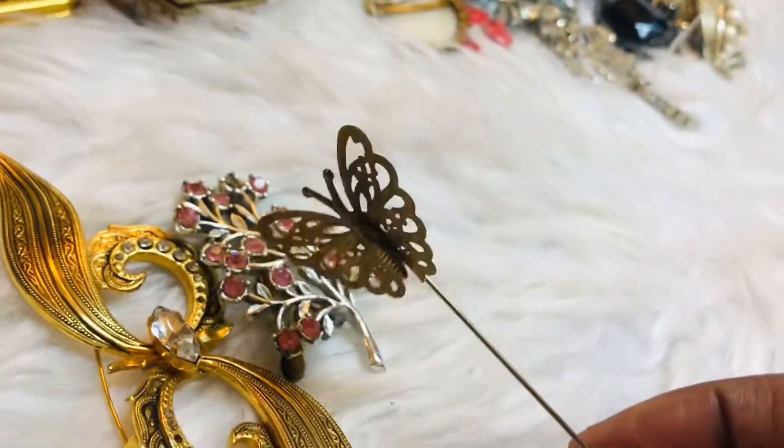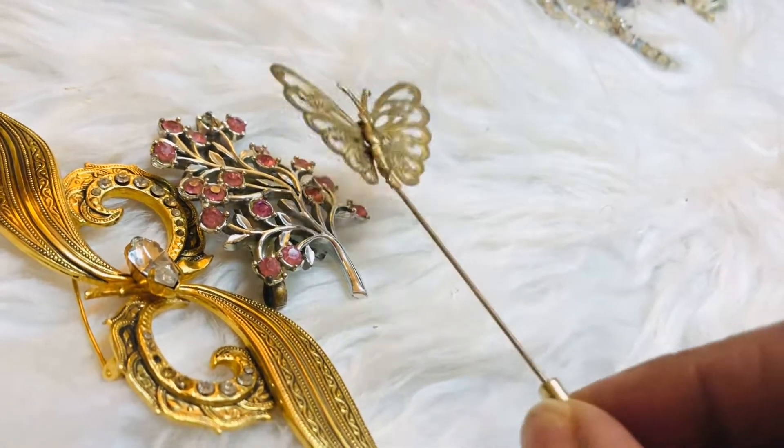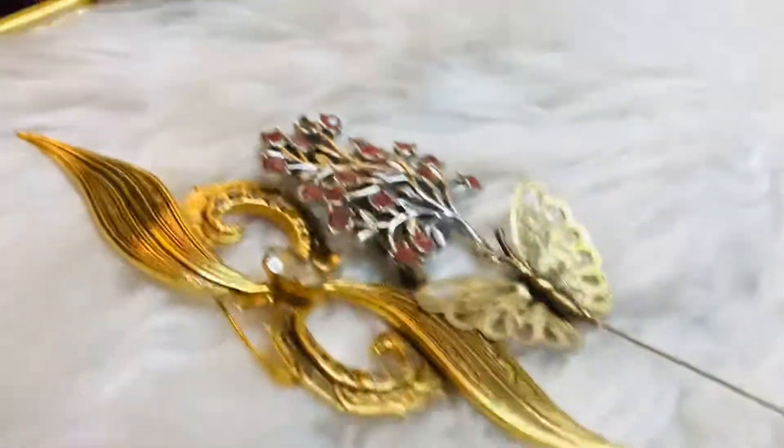I've got another branch or bouquet of flowers piece. And then I have this item — I don't know what it's used for. It's got a part you can unscrew and attach to something — if you know what it's used for, let me know.